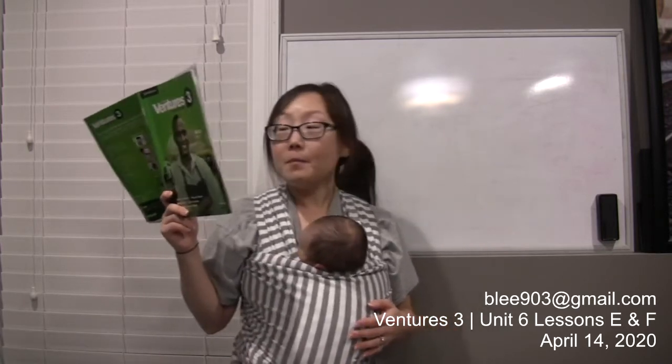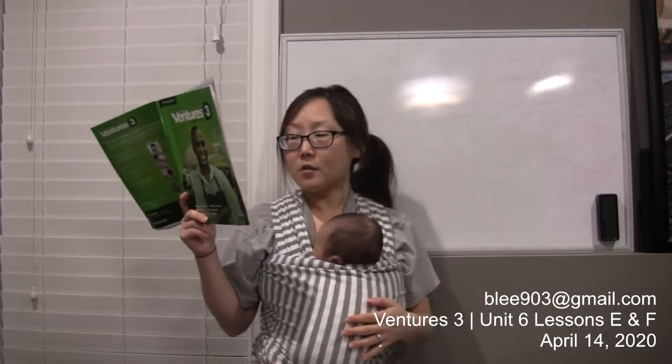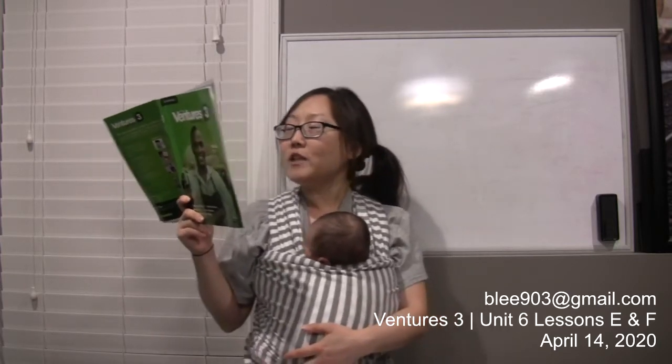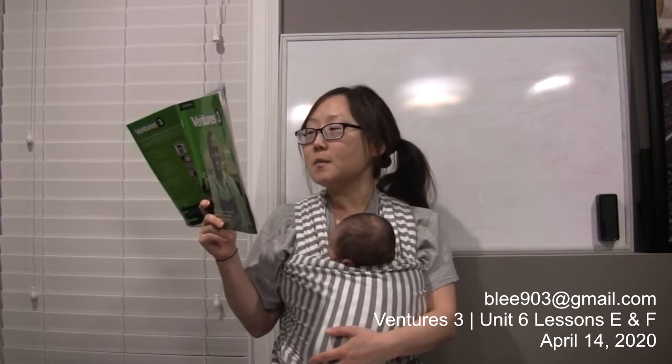Number two: which activity do these people spend the least time doing? The answer is letter B. Number three: which activity do these people spend the most time doing? These people spend the most time working.